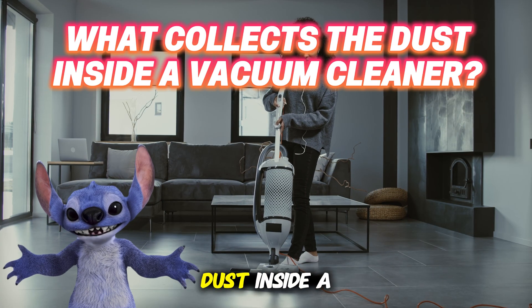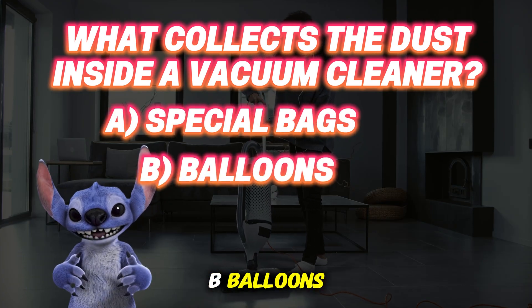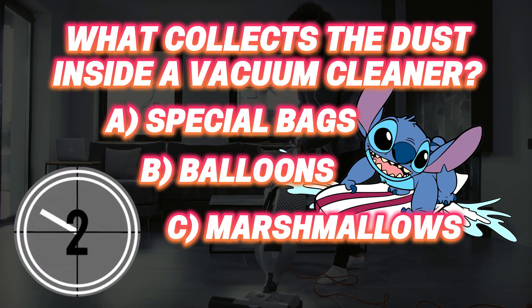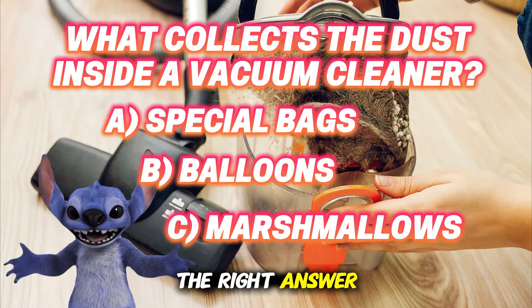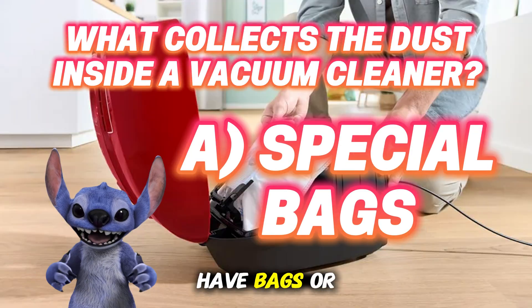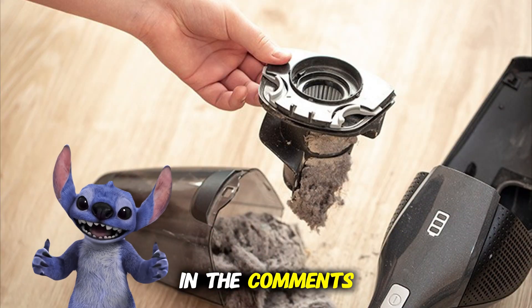What collects the dust inside a vacuum cleaner? A: Special bags. B: Balloons. C: Marshmallows. The right answer is special bags. Vacuum cleaners usually have bags or filters to trap all the dust. How many did you get right? Let us know in the comments, and don't forget to subscribe for more fun and adventures!